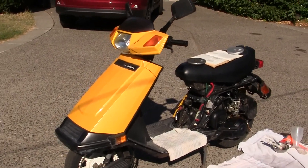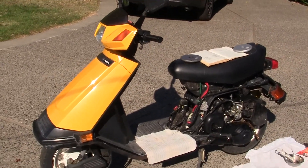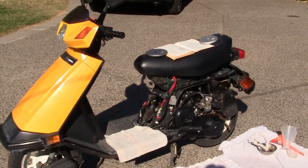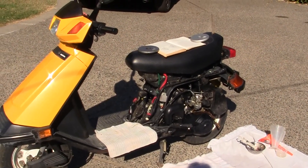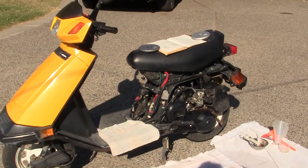Just remember — when you take your bike into a shop and they're charging $95 an hour to fix it, you're not getting some NASA scientist who's an expert on these things. You don't know who you're getting, and if you want a job done right, you might as well do it yourself.